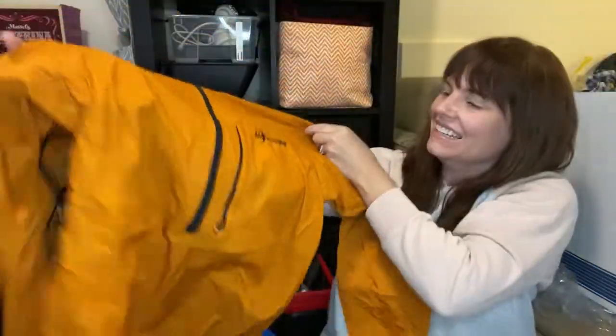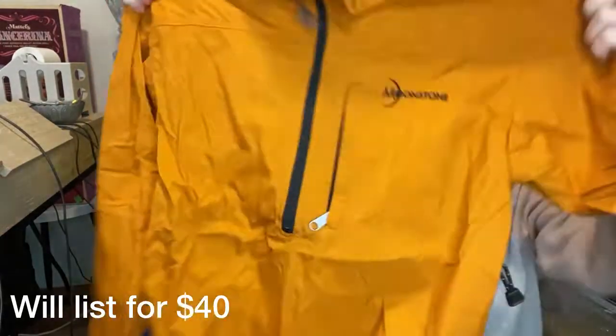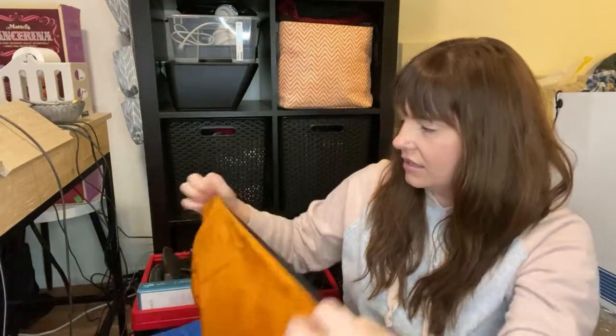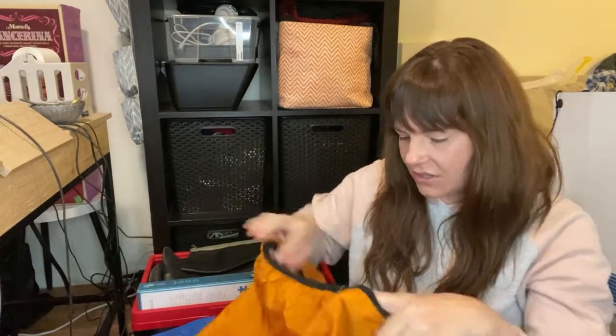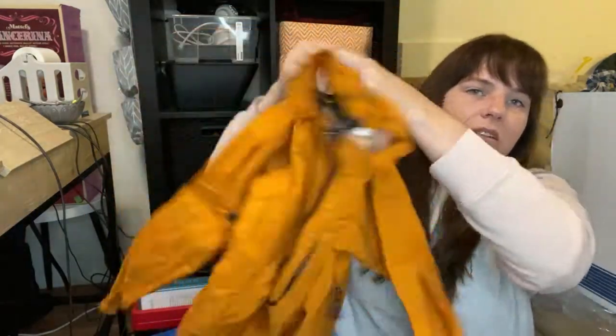This is a Moonstone pullover jacket — really nice. It's one of those lightweight windbreaker anorak styles, so it's a half zip. I can't remember if this is men's or women's; it says medium. These go for about $40 on Poshmark and eBay. I think it's men's but I'll do some more research on that. Moonstone is a brand I'd never heard of, but I will probably keep my eye out for it from now on assuming it does well.